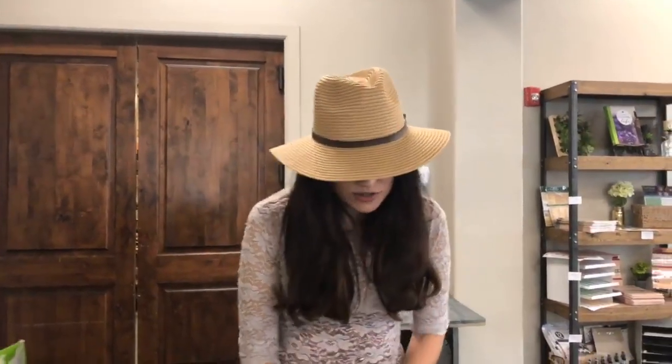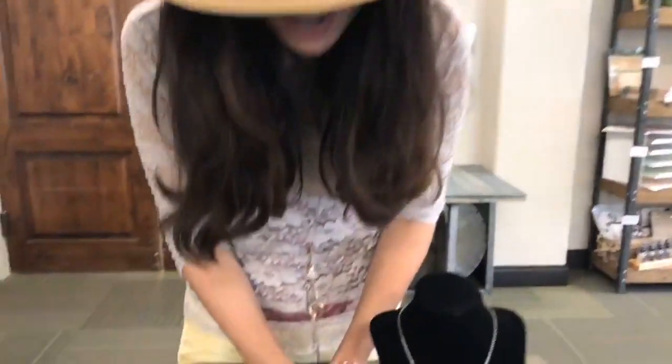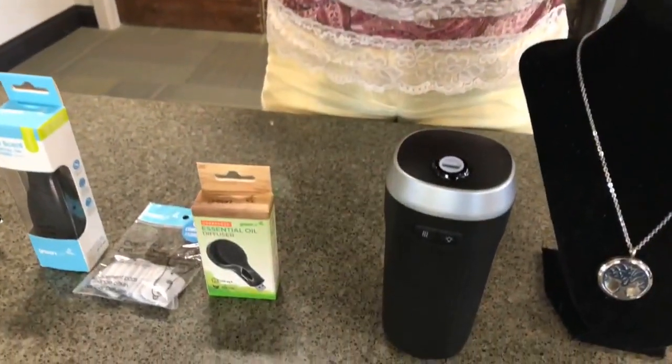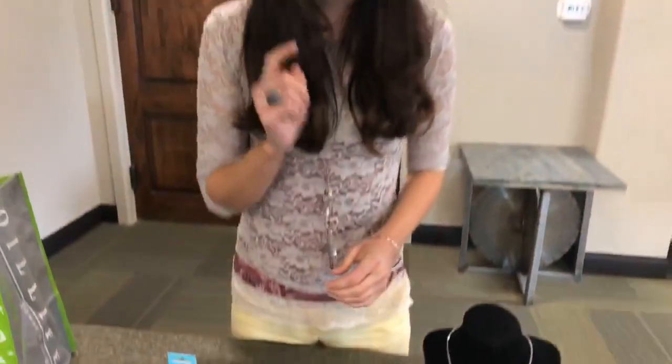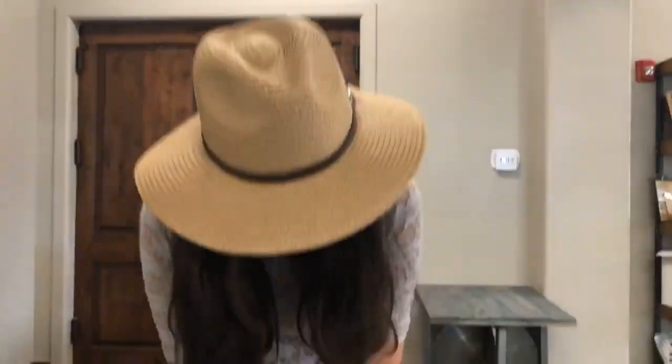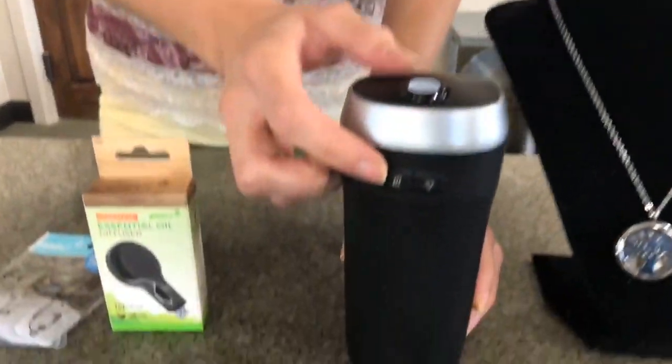Last but not least is our most popular car diffuser, which is our Odyssey, sold for $24.99. To use the Odyssey, plug it into your car socket while the car is on and press the mist button to activate the diffuser. If you would like to set the mood further, you can even press the light button.